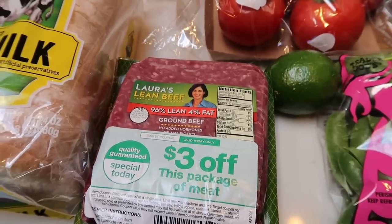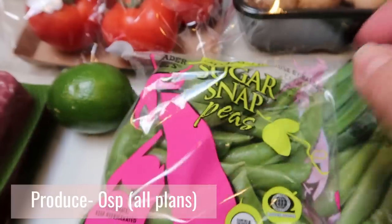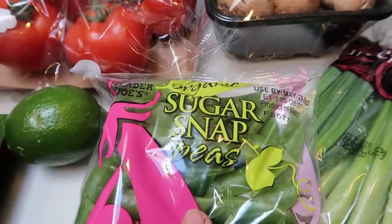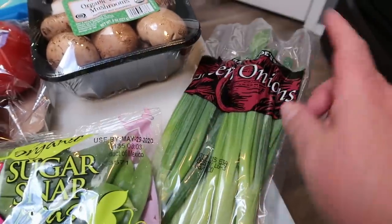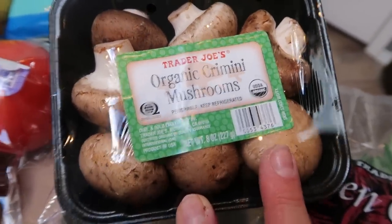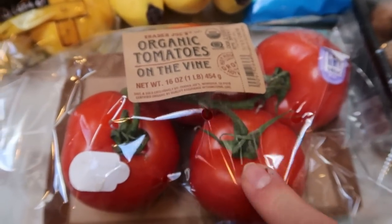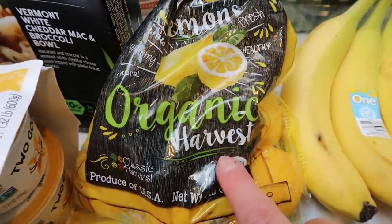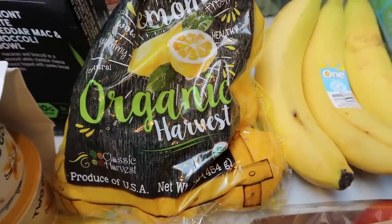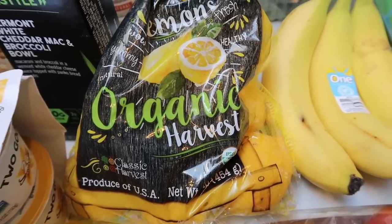Everything else is produce from Trader Joe's. A lime — I needed this for a recipe. Some organic sugar snap peas: these are on the dirty dozen list and are very heavily sprayed with pesticides, so always grab those organic if you can find them. Some green onions for a few recipes, some mushrooms — we can put some on our pizza and I have a recipe this week that calls for mushrooms. I needed a couple of tomatoes, so I grabbed a little four-pack of tomatoes on the vine. Lemons for my water — I've decided to do my lemons organic because I put the entire lemon in my water, and it's the rind that has all the pesticides and sits in my water all day. I do wash them first as well.